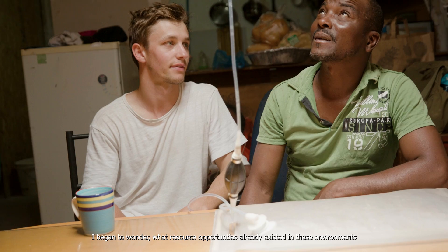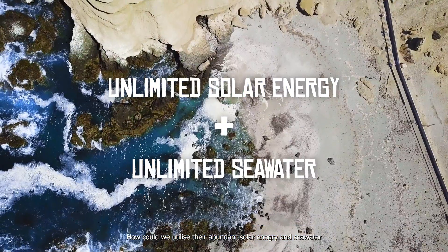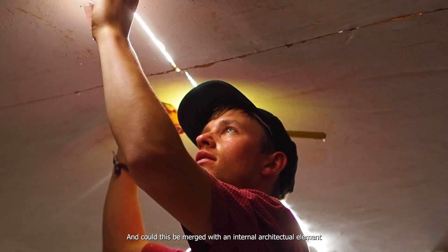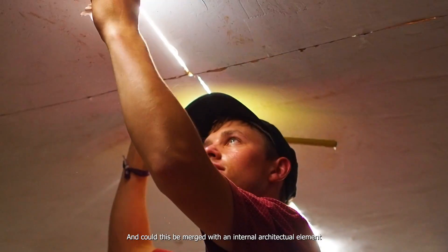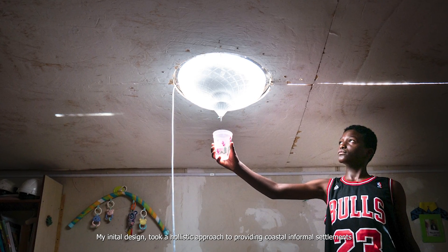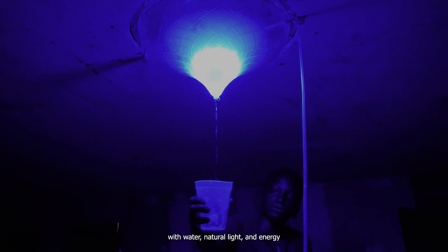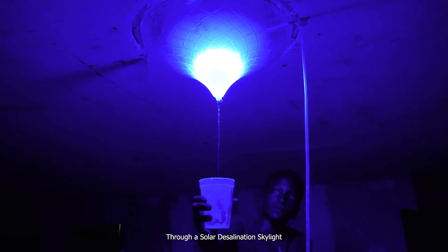I began to wonder: what resource opportunities already existed in these environments? How could we utilise their abundant solar energy and seawater, and could this be merged with an internal architectural element? My initial design took a holistic approach to providing coastal and informal settlements with water, natural light, and energy through a solar desalination skylight.